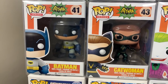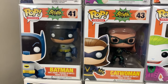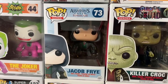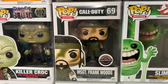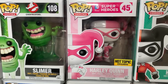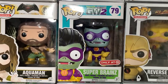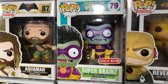Then coming up here, we have some really cool classic Batman pops from the original TV series back in the 60s — Batman, the Glitter Edition Catwoman, and the Cesar Romero Joker. We also have Robin. Then up next we have Jacob Frye from Assassin's Creed, Killer Croc from Suicide Squad, Master Sergeant Frank Woods from Call of Duty, Slimer from the Ghostbusters, the pink Harley Quinn from Hot Topic, the PX Previews Glow in the Dark Harley Quinn in her classic outfit, and Reverse Flash from the Flash TV show. We have Super Brains which was a Target exclusive from Plants vs. Zombies — never ever seen that one, didn't know that line existed.